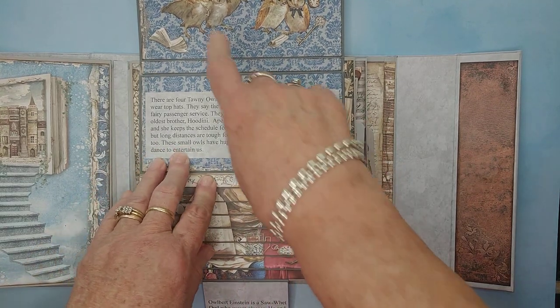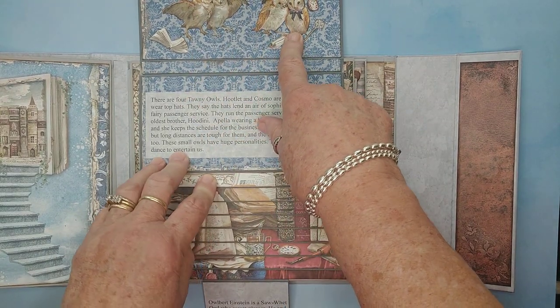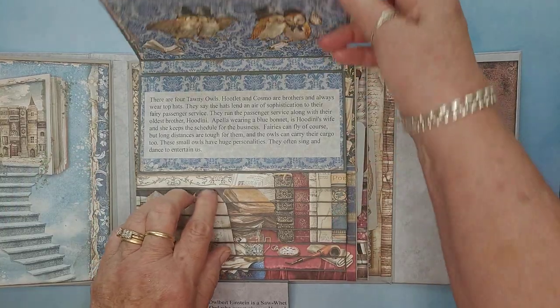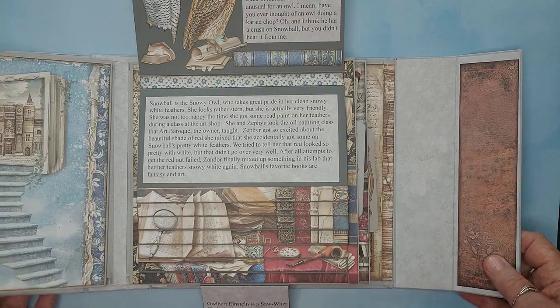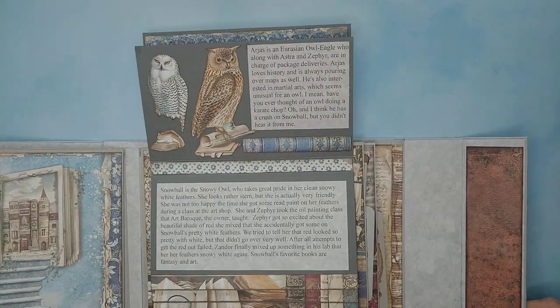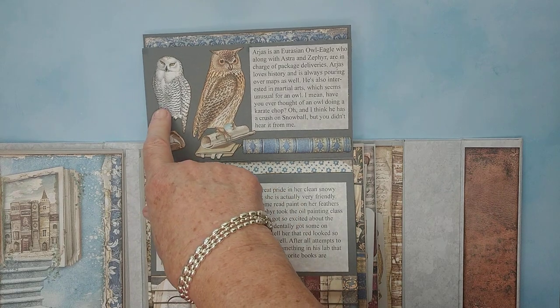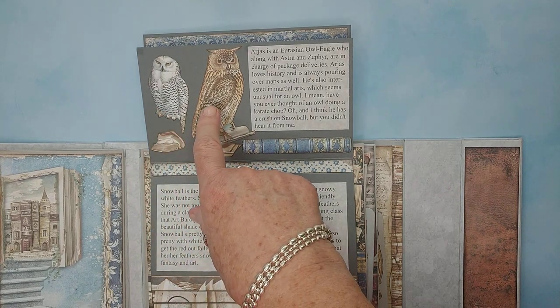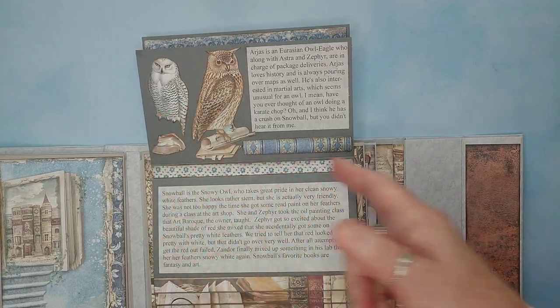Another one is Houdini. They run the business for transportation in the Enchanted Forest — they give rides to the fairies and they also deliver mail. And then, turning it up again, we have two more owls: a snowy owl and an Eurasian eagle-owl. We've got Argus and Zephyr.